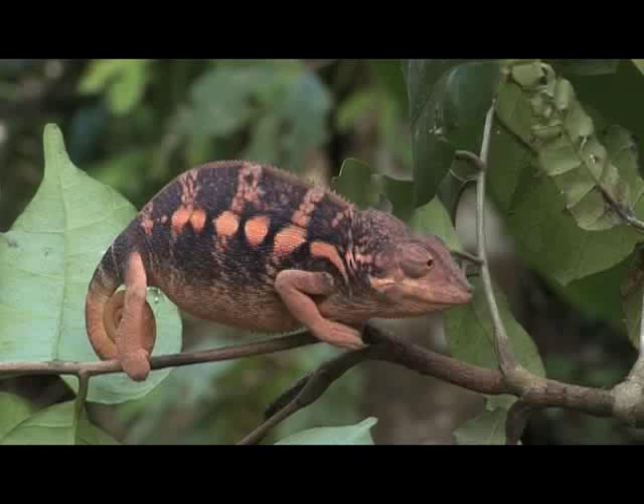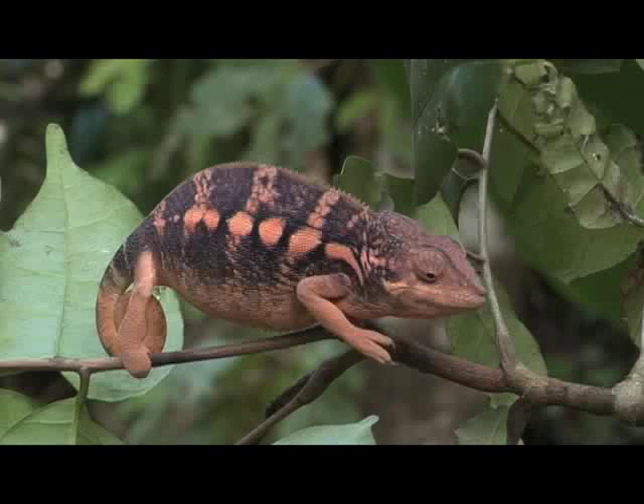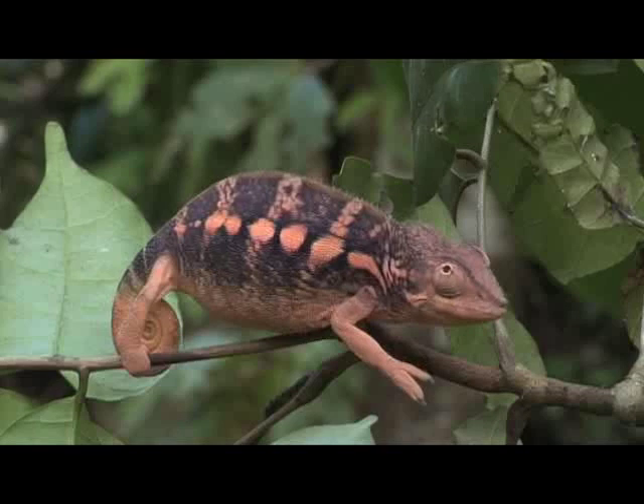Probably it's a pink panther color morph since Ankarami is only 20 kilometers more to the east of Besawna. Adult males, in addition to being significantly larger, have a more defined cask.